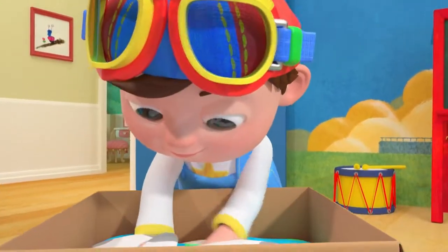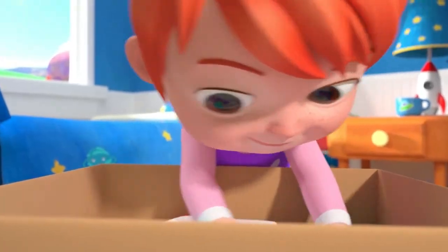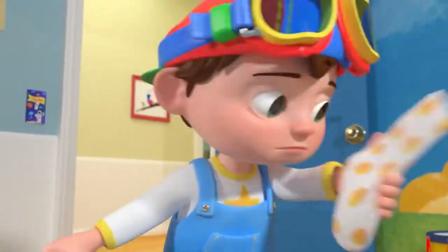I found a sock — believe it or not — with big yellow polka dots. We'll look through the box till we find a match for big yellow polka dots.